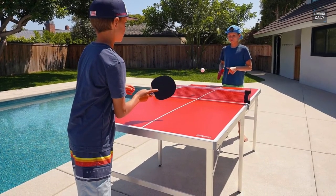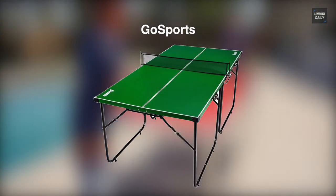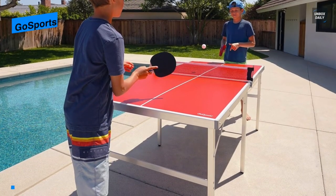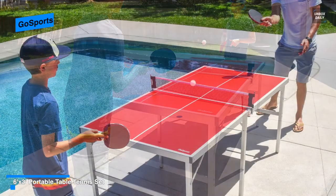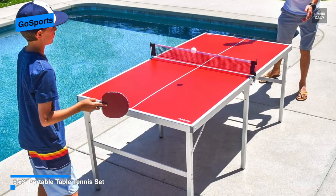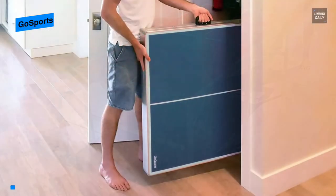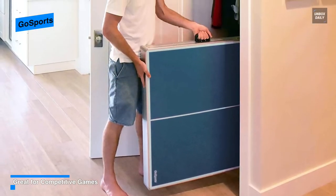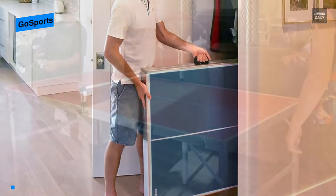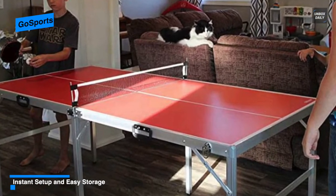The GoSports midsize table tennis set is an ideal table game for anybody looking for a high quality, fun to use table. Its six-by-three table surface measurement is large enough for competitive games yet small enough to store anywhere. Built from a heavy-duty metal structure and legs, it will be stable during competitive rallies while being lightweight for transportation. Accessories include two paddles, a game net, and four ping pong balls.